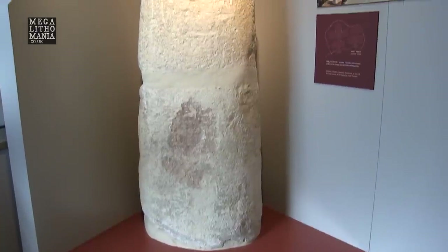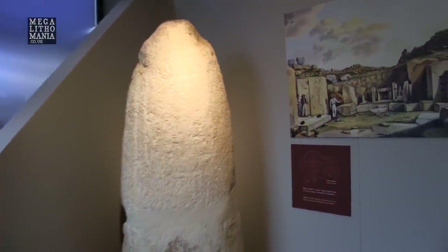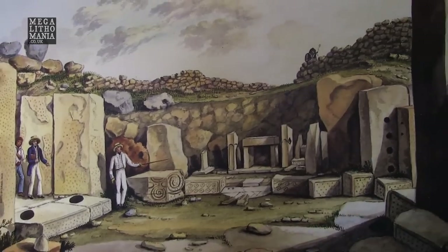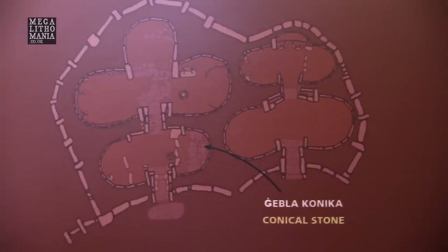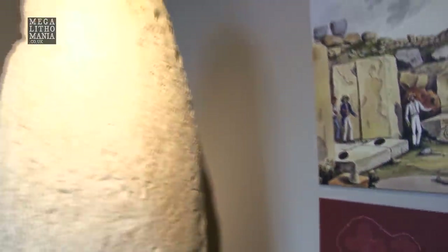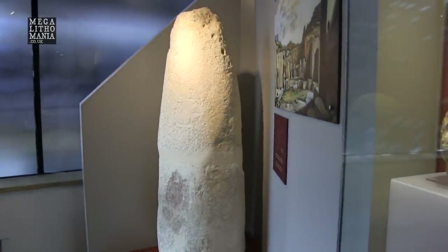This is one of the original stones from the South Temple at Ġgantija. You can see it looks like some kind of phallic symbolism, and this is the area where it came from — the conical stone would have come just from there, as you can see where it's pointing on the map. Why that's out here I don't know, but to me, if it was this shape originally, it really does look like a phallic object, like a fertility symbol.